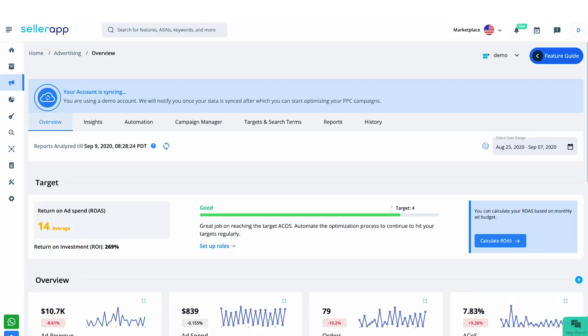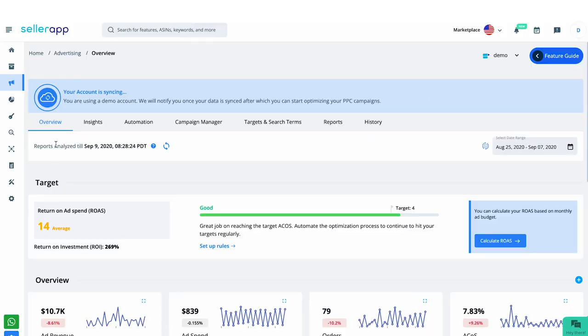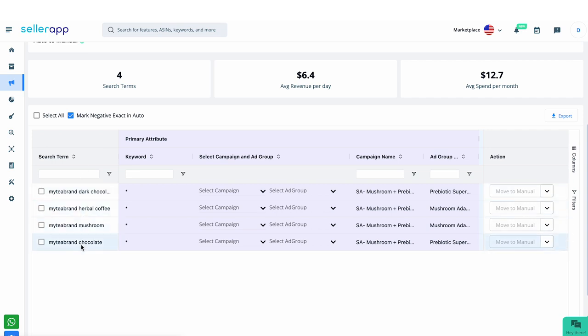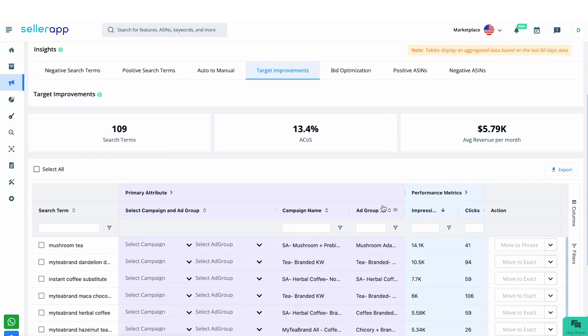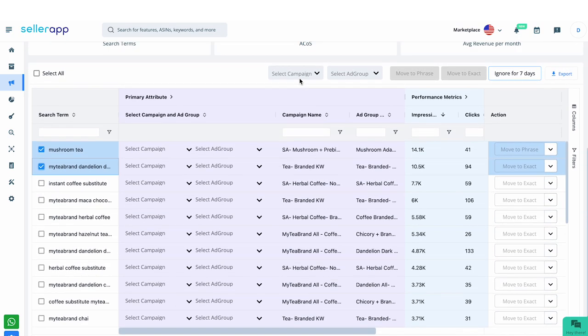To make this process easier, you can use the SellerApp Advertising Insights Dashboard. Enter your target ACoS in the Advertising Overview section, then go to the Insights Order Manual. You can see all the search terms in the automatic campaign with lower ACoS than your target and good conversions — select all and move them to manual targeting with just one click. Similarly, you can move high-performing broad and phrase match search terms into exact match targeting with the target improvement dashboard, helping you optimize your PPC campaigns efficiently and effectively.